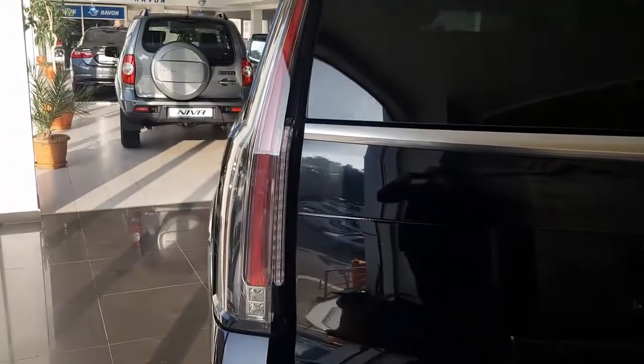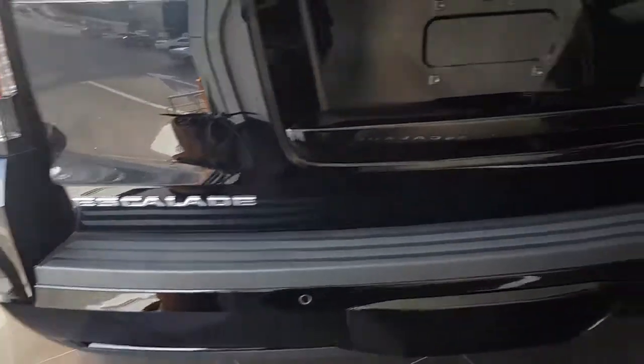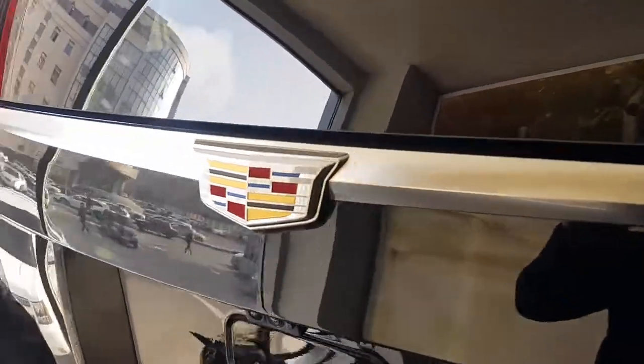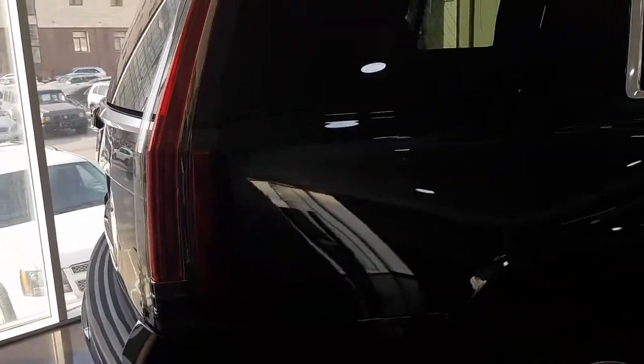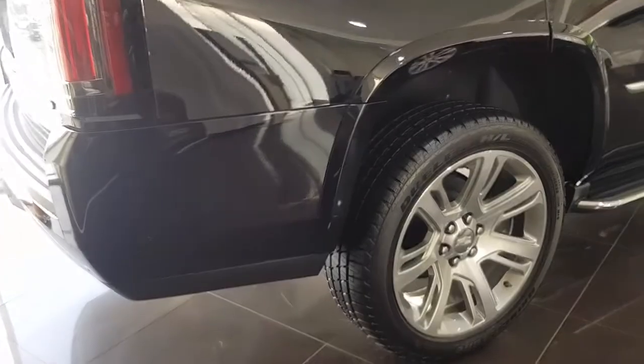When viewed in profile, one gets the impression that the luxury SUV is carved from a single piece of rock. The solid silhouette of the Cadillac Escalade is created by a high and flat roof, light side doors, embossed wheel arches, and large wheels with a diameter of 22 inches.